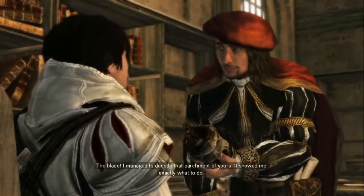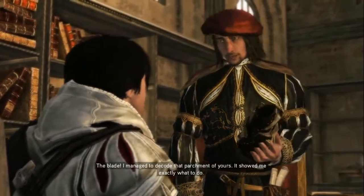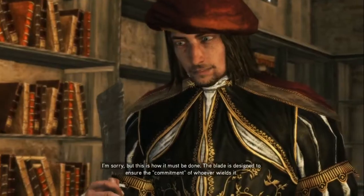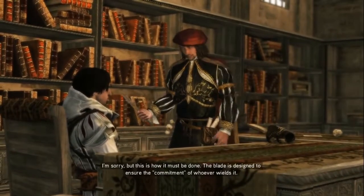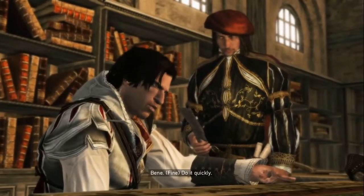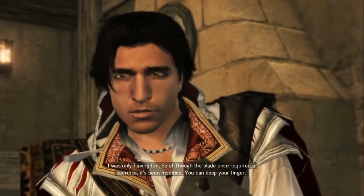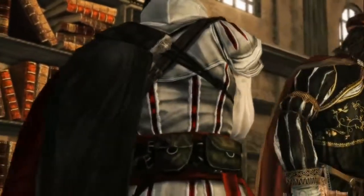What's finished? The blade. I managed to decode that parchment of yours — it showed me exactly what to do. Now all that's left is to remove your ring finger. Really? I'm sorry, but this is how it must be done. The blade is designed to ensure the commitment of whoever wields it. I was only having fun, Ezio. Though the blade once required a sacrifice, it's been modified. You can keep your finger. Thanks for that fake out.